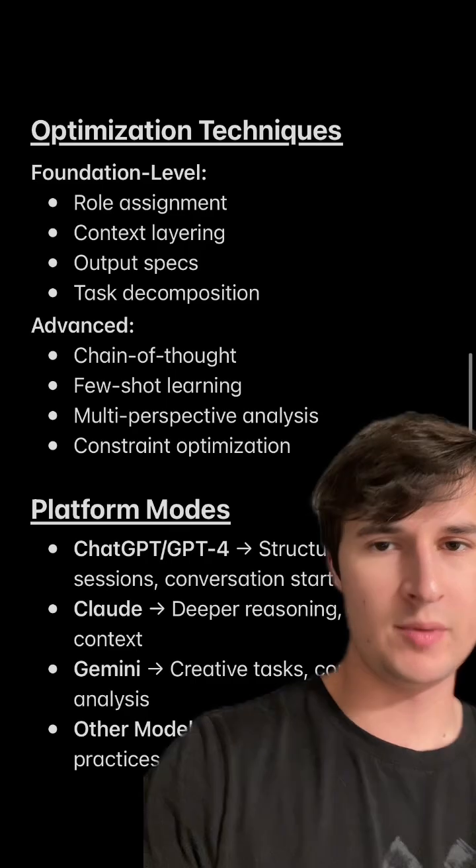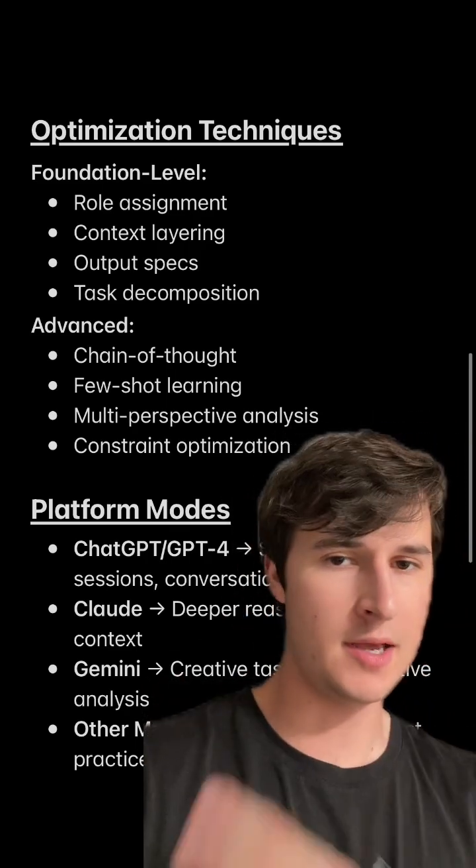It also works for any type of platform — so ChatGPT, Claude, Gemini, and any other model.